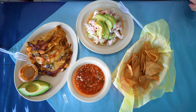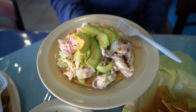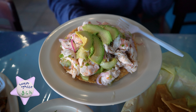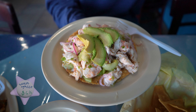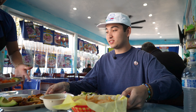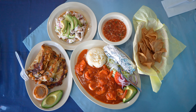This smells insane. First time trying aguachile and we got it on a tostada which looks fire. Aguachile is raw shrimp cooked in lime juice with a bunch of chili peppers so it's supposed to be super spicy, limey shrimp topped off with avocado and then there's some cucumber and some thinly sliced onions in it.